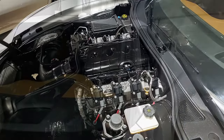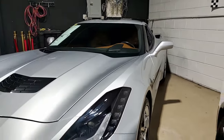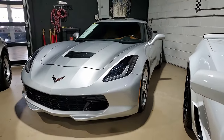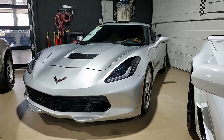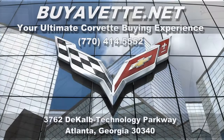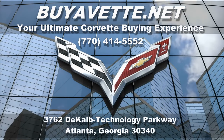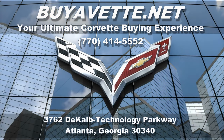Give us a call at the link right down below this video and it'll take you right to that information. Be sure to subscribe to our YouTube channel, hit the notification button, and you'll be the first to see every new car that comes to our showroom floor. We're buyavette.net in Atlanta, Georgia, and we hope to hear from you real soon.